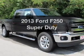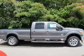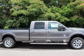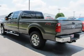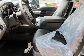Introducing the 2013 Ford F-250. If you're looking for a first-rate auto, this one could be yours today. The powertrain includes four-wheel drive with a powerful eight-cylinder engine driven by a six-speed automatic transmission. You will appreciate the safety feature of anti-lock brakes.